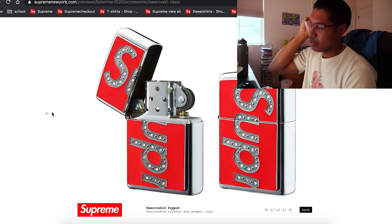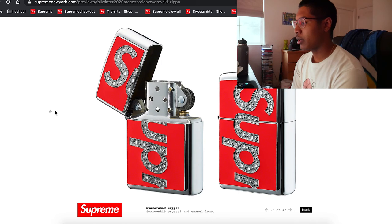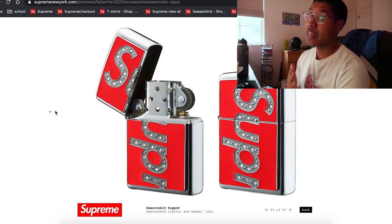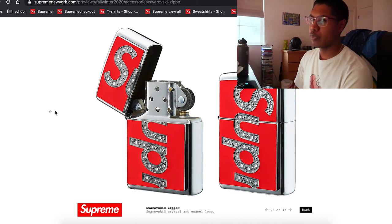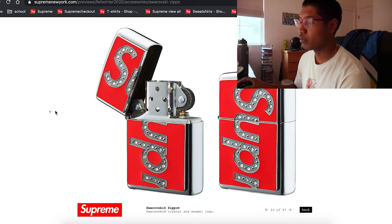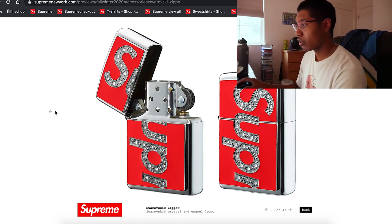They're doing another Woshii x Zippo collab — but this time with this particular design. I think there are now two versions of this Zippo design: the regular red/white one, plus the glow-in-the-dark one that I have, and now this third one. Honestly, this is probably not gonna be cheap — probably around $80. Up to you if you want to buy it. I think it's a really cool piece.